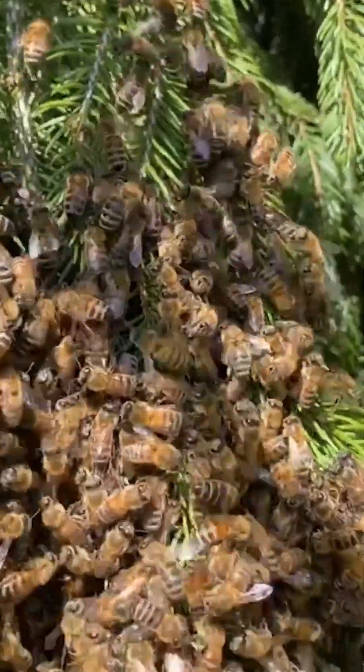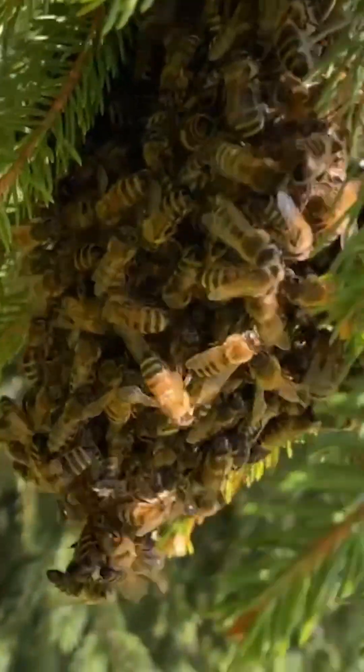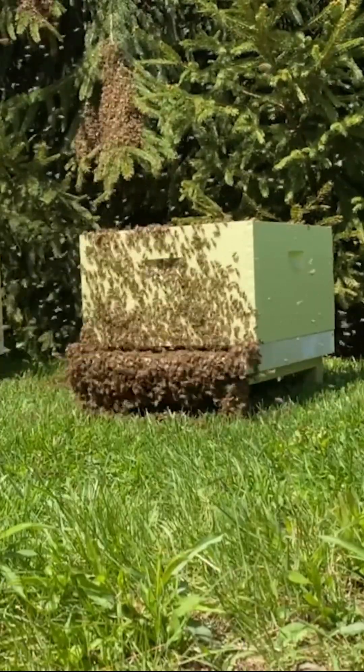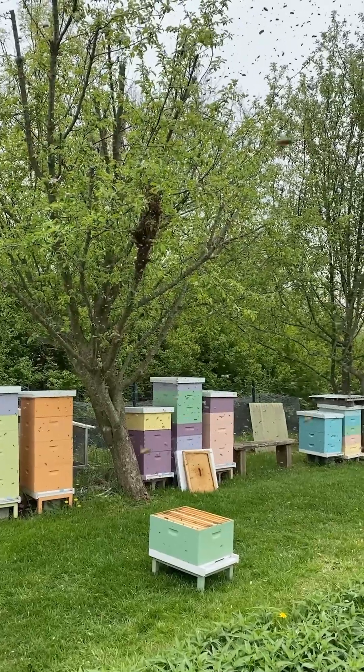Swarming typically occurs in the spring or early summer when nectar and pollen sources are abundant. In my apiary, I try to catch swarms and relocate them to one of my empty hives. Most of the time I am successful, but I have lost a few. I've even had a few feral swarms find one of my empty hives and move right in.